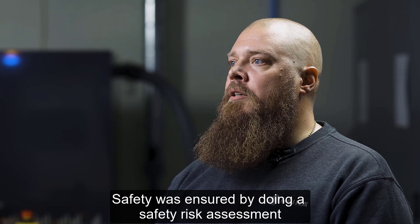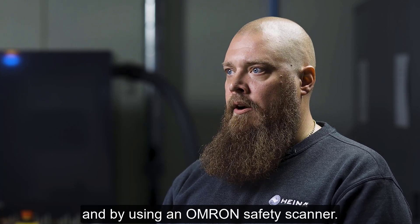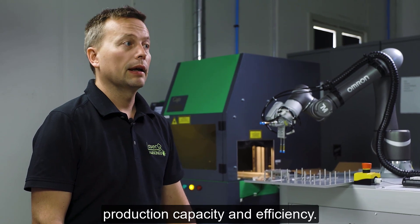Safety was ensured by doing a safety risk assessment and by using an Omron safety scanner. There are many benefits — the main thing is that the Cobot solution improves production capacity and efficiency.